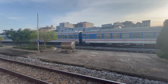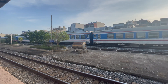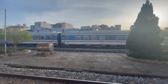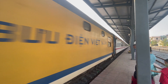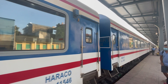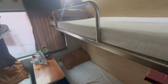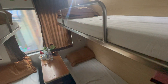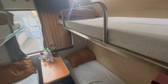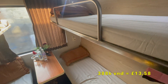Booking via English websites will be slightly more than buying at the counter at the train station, but I'll give some links to a few websites you can use in the pinned comment below. This is the train from Nam Ninh to Vinh Nhan, which takes just over four hours, and it costs 388,000 VND to book a bunk.